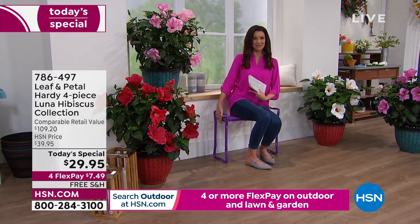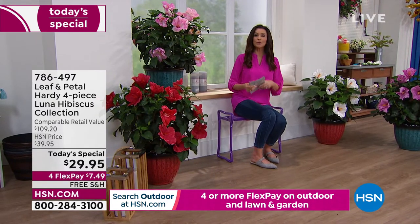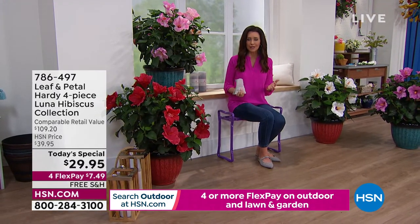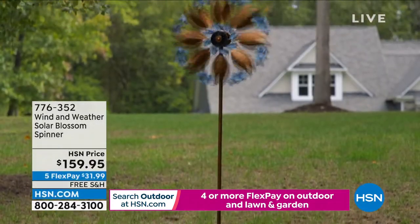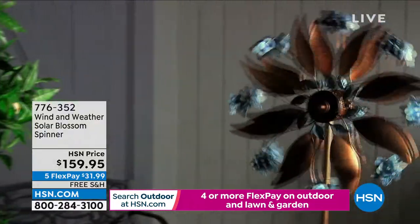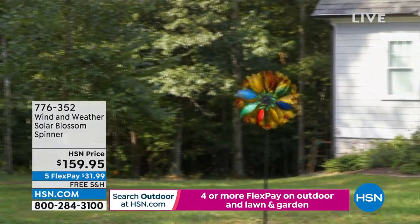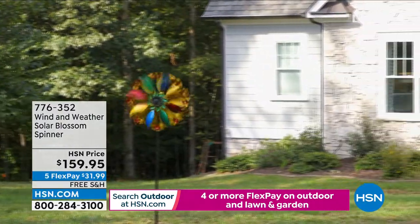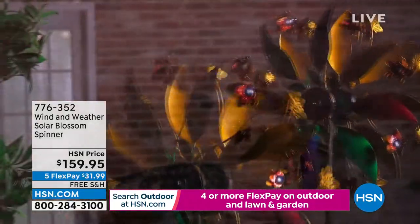If you're on the phone, stay there. Go to HSN.com. Don't let this pass you by. Also, when thinking about getting beauty in your backyard if you can't wait for the blooms — this is a beautiful way to get color and motion and light. It's a solar-lighted spinner, over six feet tall. You can stake it into the ground or put it in one of the pots with your today's special hibiscus.